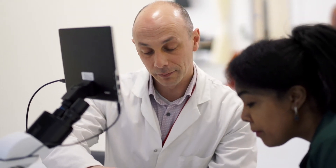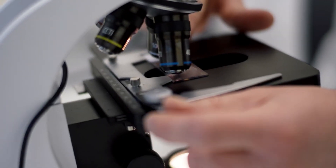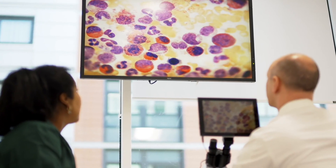The facilities here at the University of Portsmouth are really cutting-edge. We have a lot of technology and lots of hands-on equipment that get you ready for when you go out into the working world.